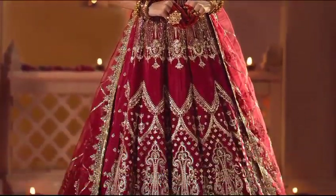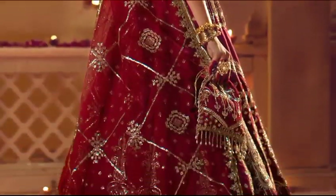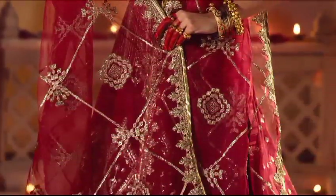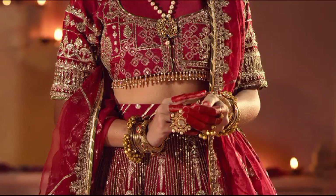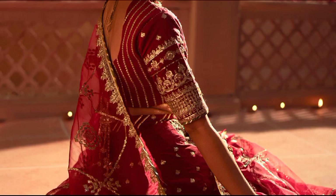Presenting Devdus at 15,500 — a luxurious ensemble featuring resham embroidery and sequin embellishments on rust silk. The meticulously crafted yokes, borders, and sleeves, along with an elegant organza dupata, make this piece a symbol of timeless sophistication.